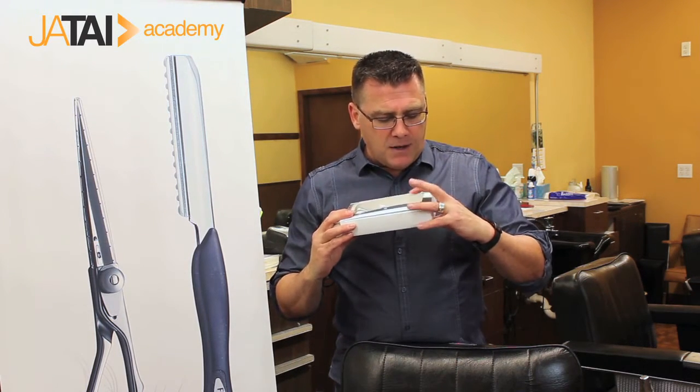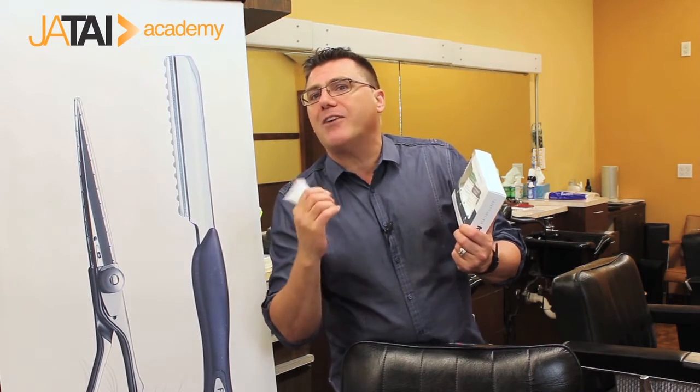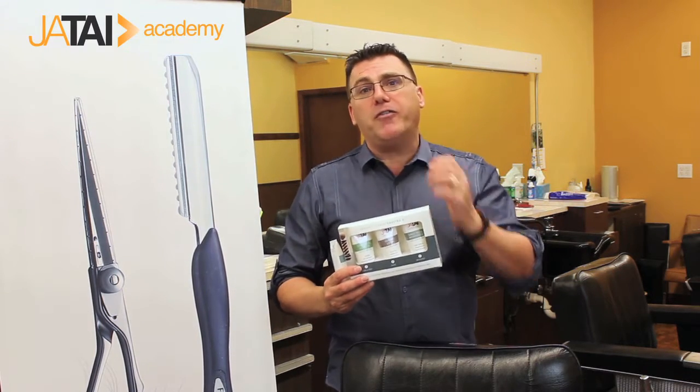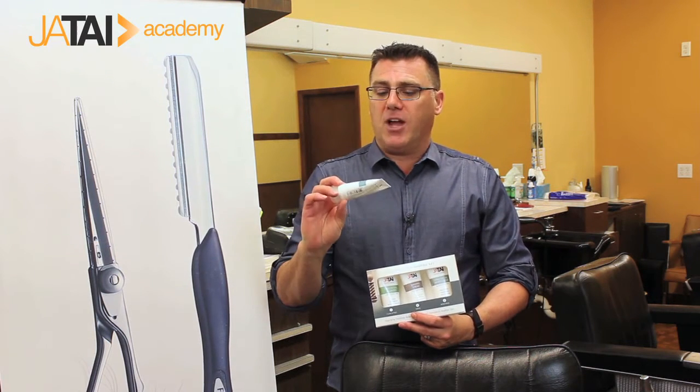Over here on the end is the Daily Facial Moisturizer. This is a non-greasy, nourishing, freshly scented facial moisturizer, perfect to be used every day and multiple times a day. It's got a wonderful feel to it — you're going to stay looking young and feel better every day.